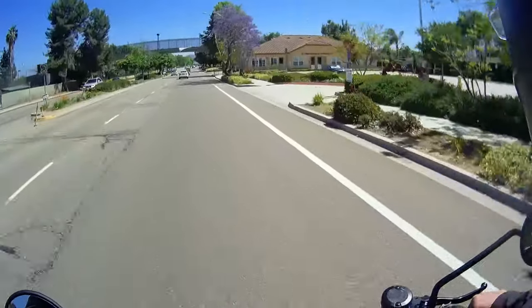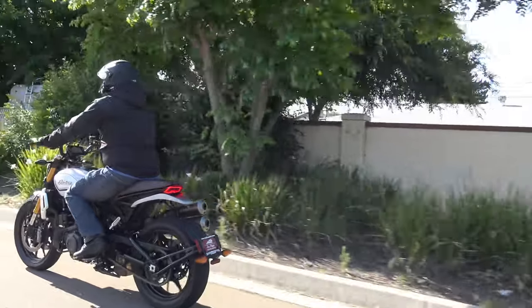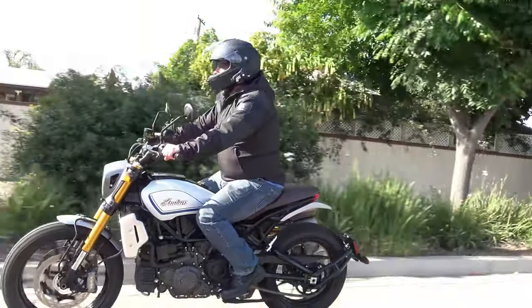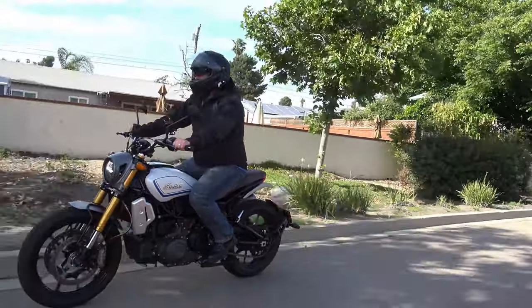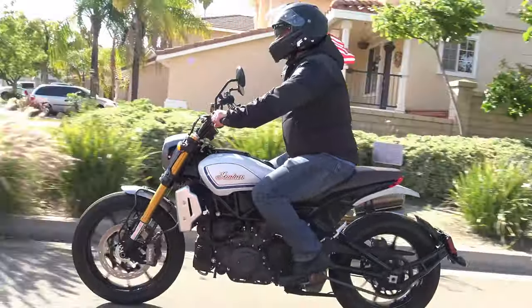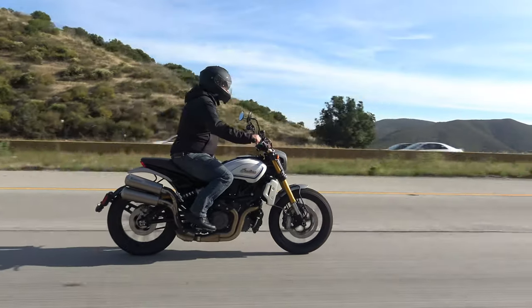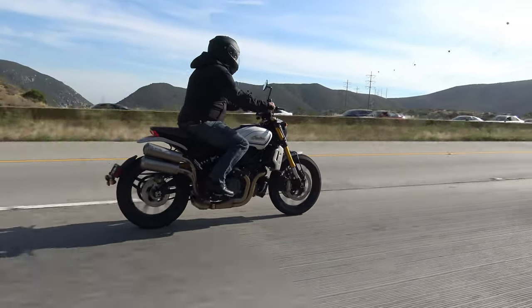I like this bike a lot. As I head back to Indian Motorcycles of San Diego for the sad part of my journey — returning this beautiful bike — I want you to know it has three different ride modes: sport, standard, and rain, with unique throttle response and traction control so you can customize the bike to your personal riding preference.